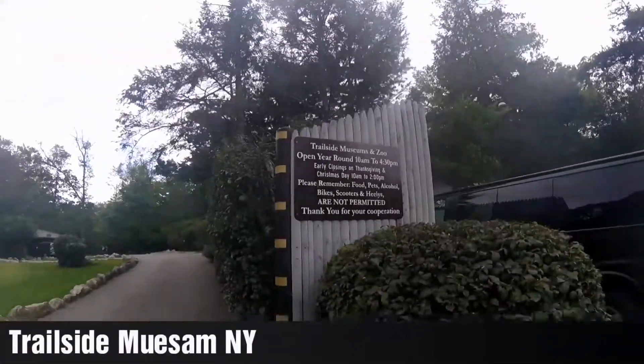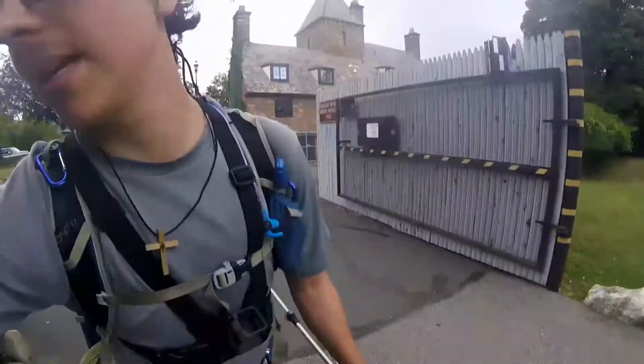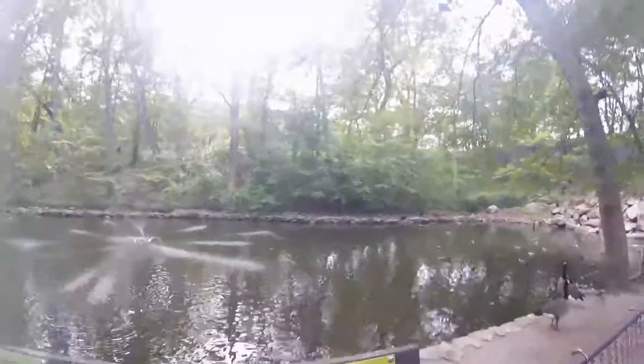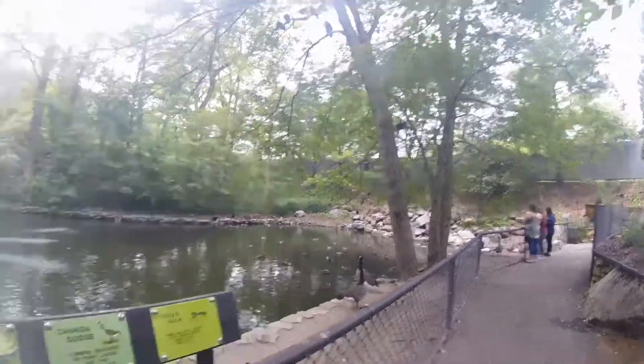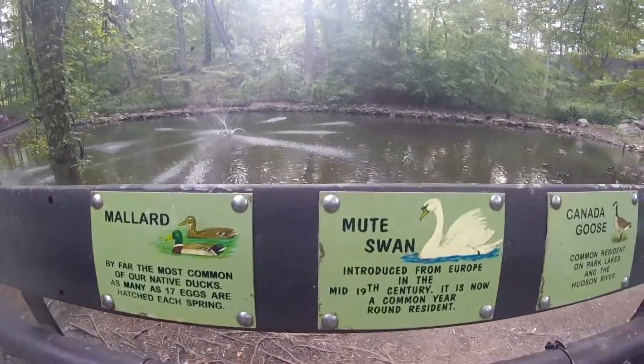I've made it to Trailside Museum and Zoo — it's open till 4:30 so I made it in time. We got mallards, mute swans, Canadian geese, and wood ducks. You guys can pause the video and look at each one of these.